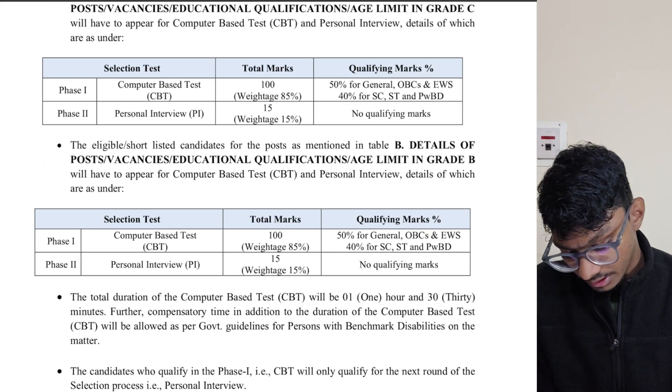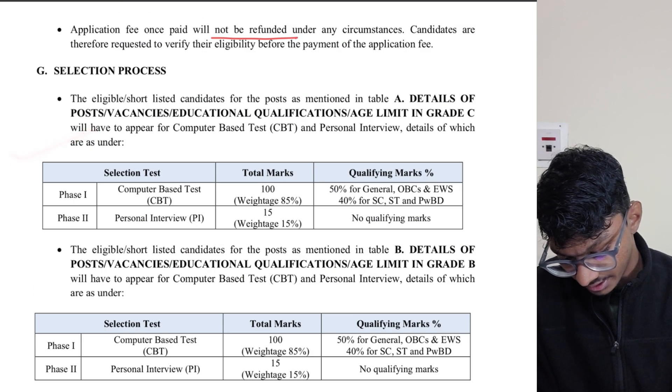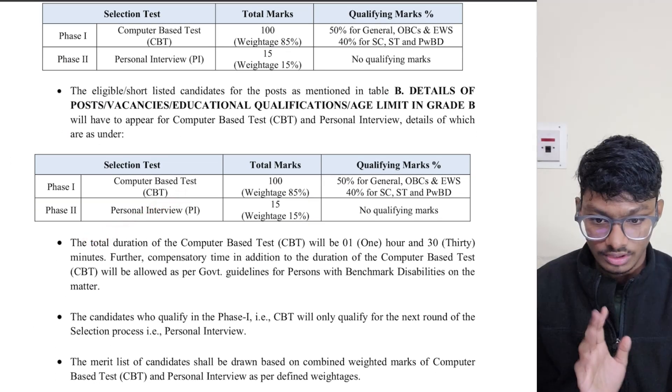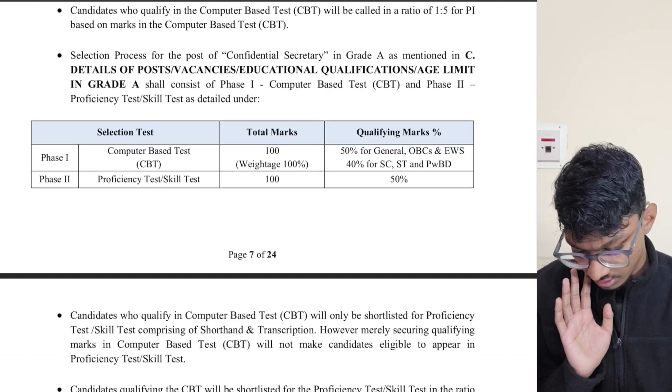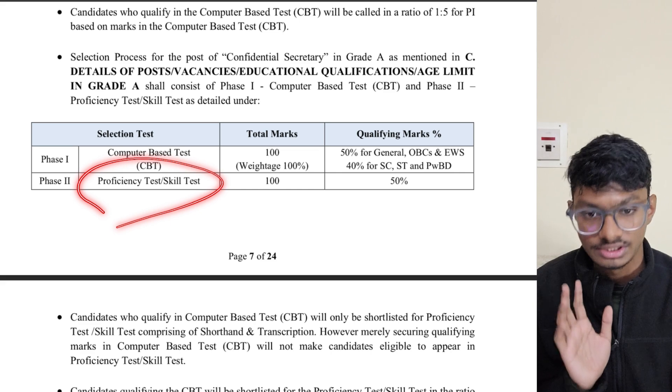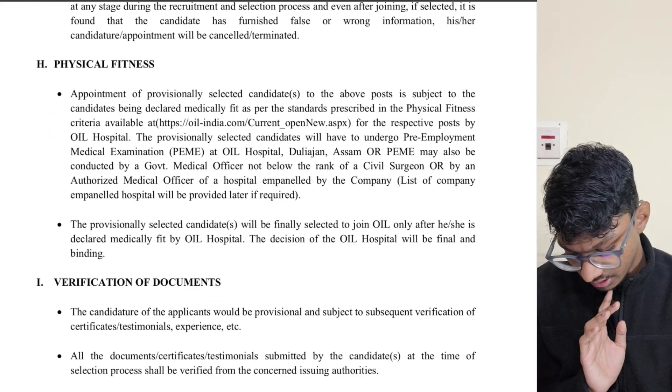This selection process is the same for Grade A and Grade B. For Grade C it is different — there is a skill test as well — but since you are not applying for Grade C, it doesn't matter.